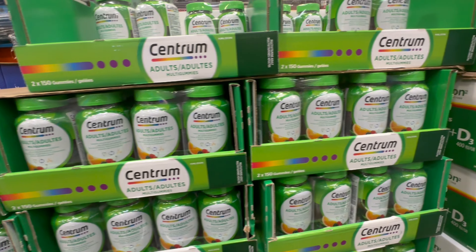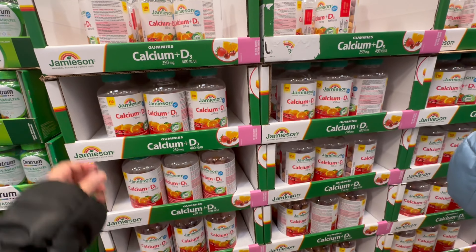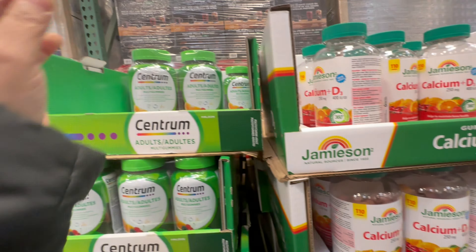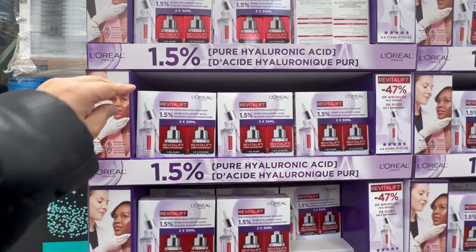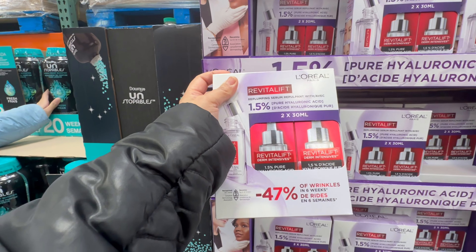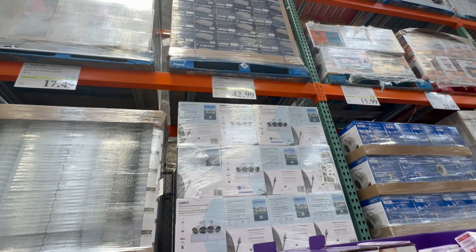At Costco, multivitamins and supplements — you get really good ones. If you see, this is calcium plus D3, and these are gummies. For all my friends who are very concerned about skin care and dehydration, this is a very nice deal — L'Oreal Paris Revital Lift, pack of two for a price of $42.99.